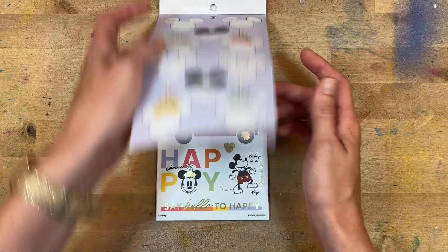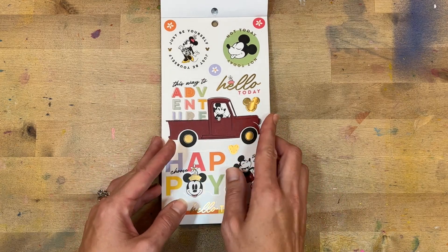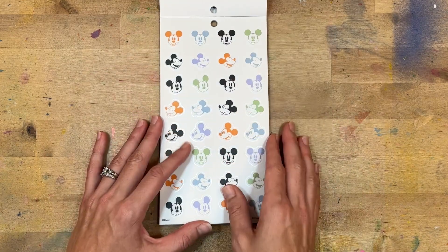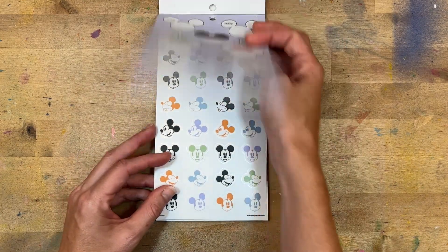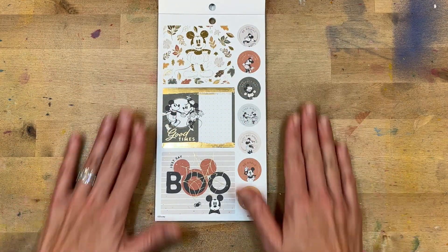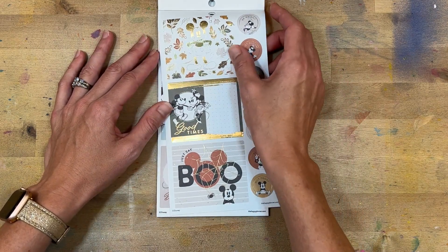Those are cute — I like the color, I like kind of the color edging, I think that's a cool touch. This is on clear. 'This way to adventure,' 'hello today,' 'say hello to happy,' 'today is a great day' — and these are clear. I think that was summer, the summer groove.